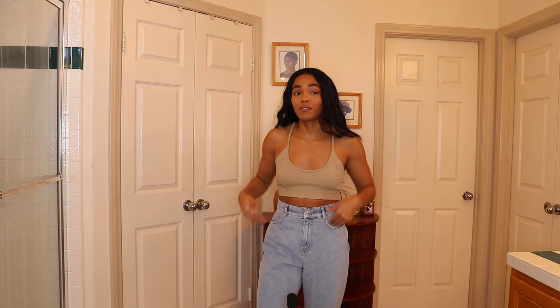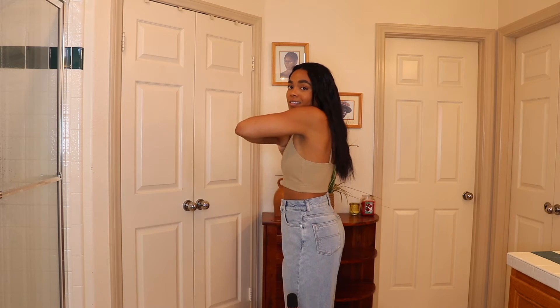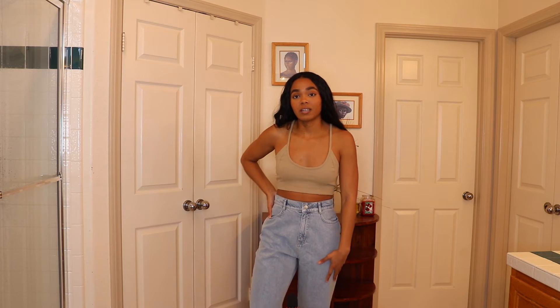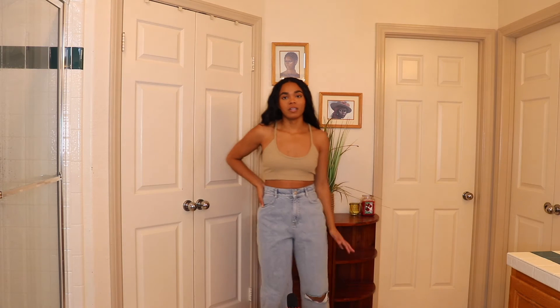For my next outfit, I picked up these baggy blue jeans that have a rip in the knee, and I paired them with a restyled crop top in beige. I really love this outfit together — it's just super chill and super cute. I got the jeans in a size four and I'm always nervous about buying jeans online, but they fit me perfectly. They're baggy style with just one rip in the left knee.